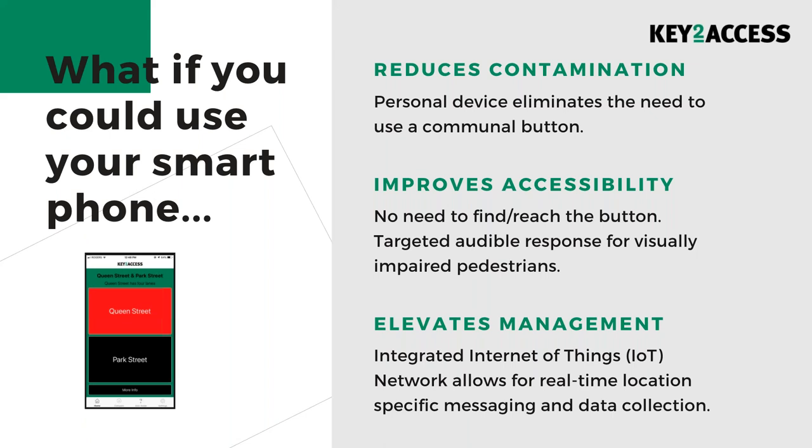The original design was focused on accessibility, to eliminate the physical barriers that always exist with a button on the pole. Now this solution is taking on a new meaning during this difficult time. Having the ability to request to cross at an intersection from your personal device would not only reduce contamination but also give the visually and mobility impaired community a tool that really works for them. Anyone can use this technology, and it can serve a dual purpose.